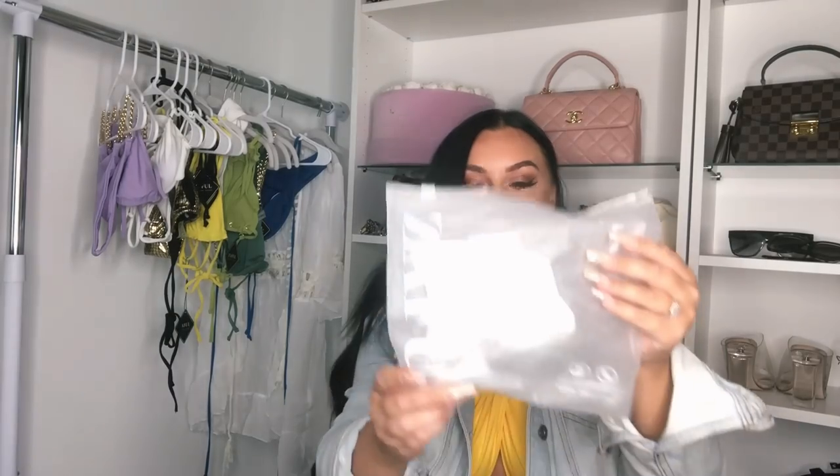Something to mention is that all the bikinis come in cute little bags like this to protect the item. You can save these to use for whatever or to store all your bikinis.